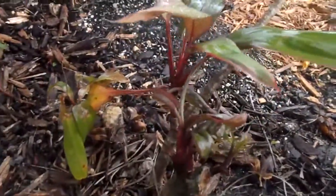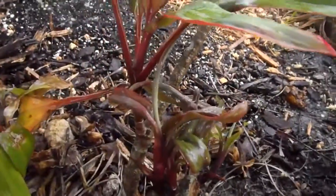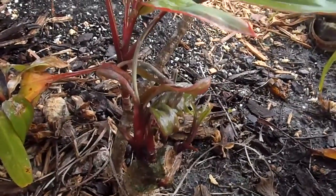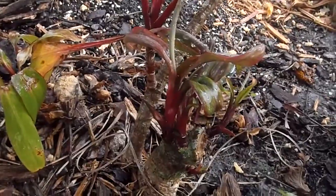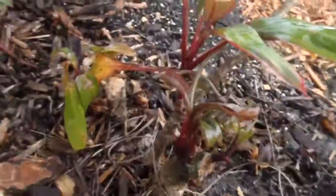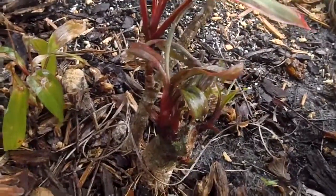Anywhere from one, two, three, four, five, six, seven, maybe eight little Hawaiian Ti shoots coming off one area that I cut. You can see that stem on the base of that little plant is a little thicker than the surrounding plants. That's seven or eight new shoots that come off when you make the cut rather than leaving it leggy.